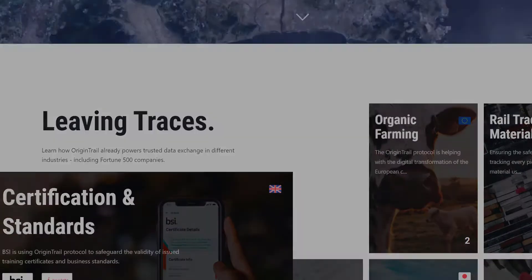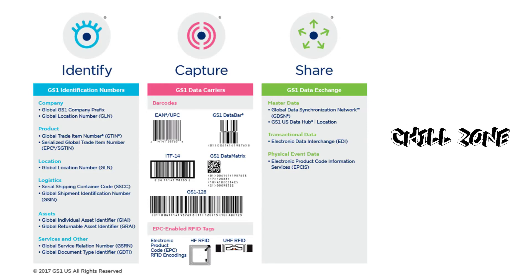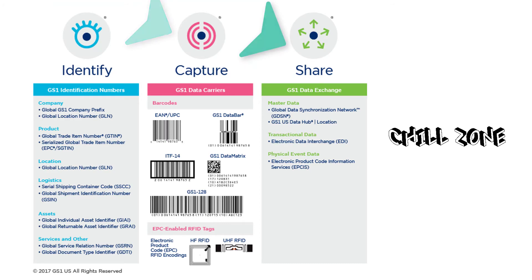The GS1 standards try to facilitate three primary abilities: one, the ability to identify products, businesses and more; two, the ability to capture important data about products via barcodes; three, the ability to exchange all the above and more. I would like you to pay attention to the identification area as this is key to understanding everything about GS1.